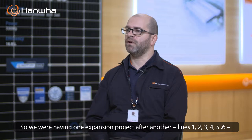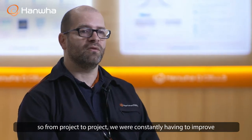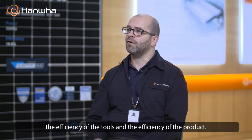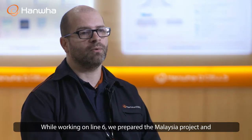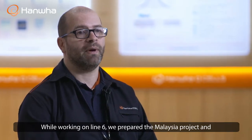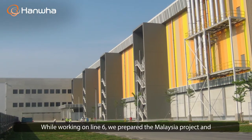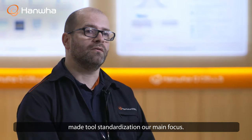We started with line one, two, three, four, five, six. From project to project, we always had to improve the efficiency of the tools and the efficiency of the product. During the last project of line six, we prepared the Malaysia project.